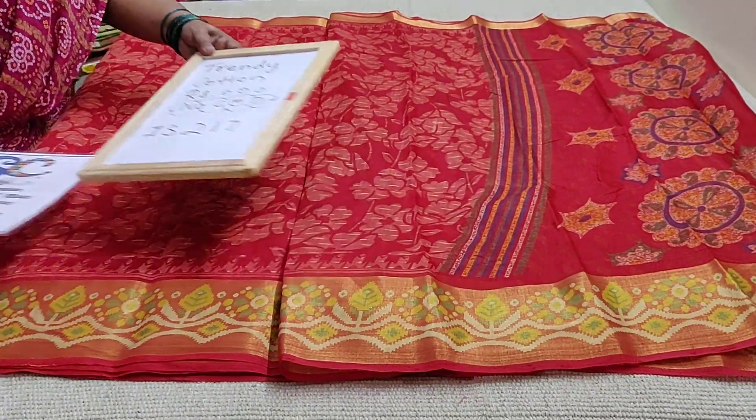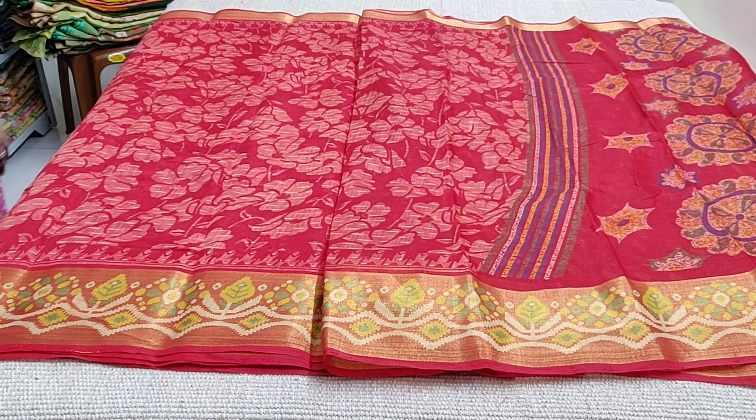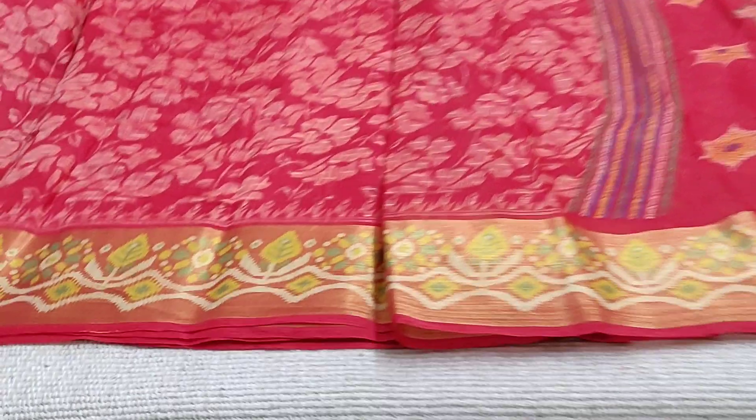This is a red saree with white printed flowers all over. It has tissue borders on both sides — one is small and the other one is a little bigger one.